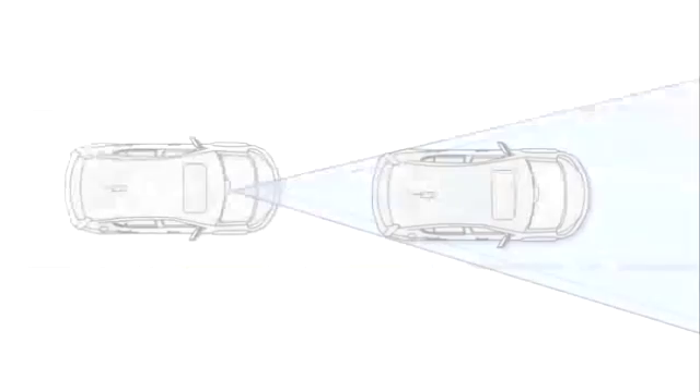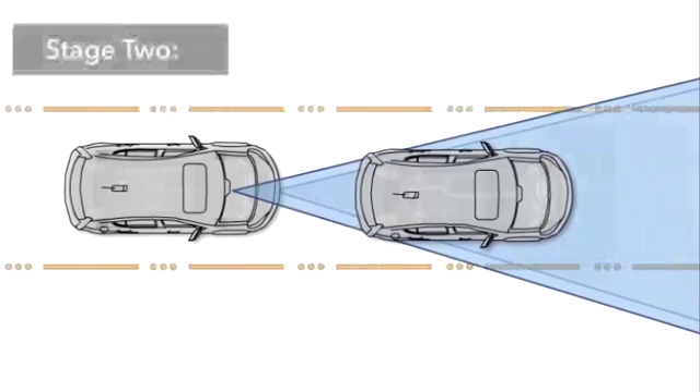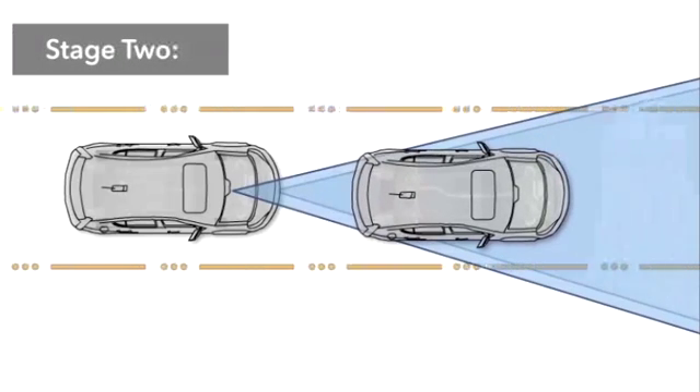If the risk of a collision continues and the driver fails to take action, the second stage will continue the visual and audible alerts and will apply light braking.